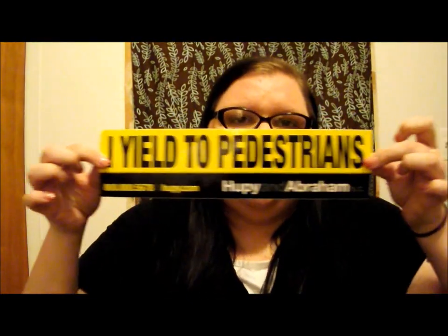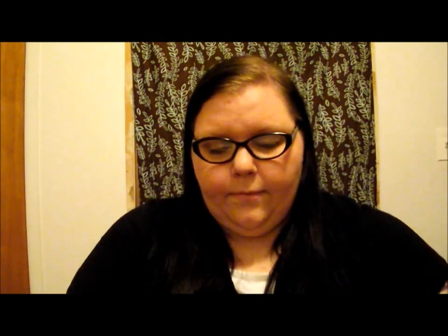Next I got two bumper stickers from — let me find the little piece of paper it came with. It's from Hoopy and Abraham — I don't know if I'm saying that right. They sent a little letter thanking you for your request and it came with two bumper stickers. They're both the same and they say 'I yield to pedestrians,' which I do.